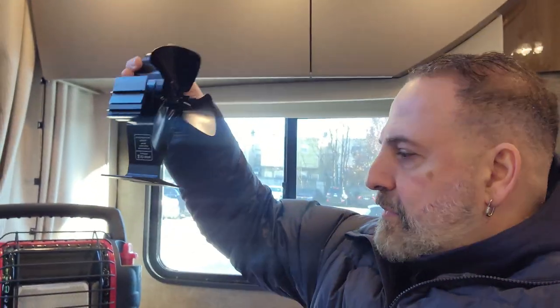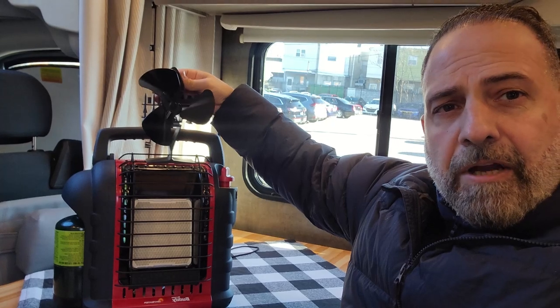I also purchased this stove fan. Heat obviously rises, and you don't want all that valuable heat to just disappear into the ceiling. Instead, you want to blow it in any direction you want it to go, so you can distribute the heat quickly to the areas you actually want. I bought this fan that sits right on top of the heater.